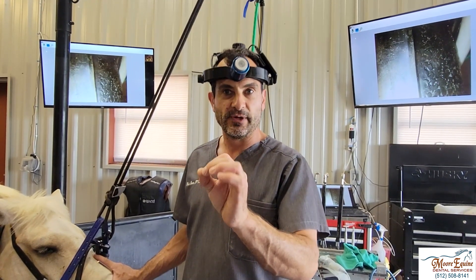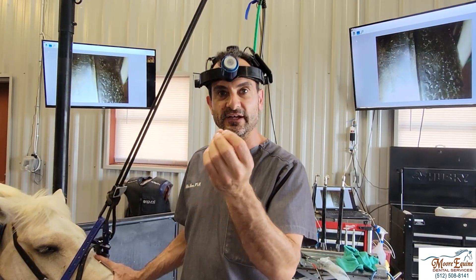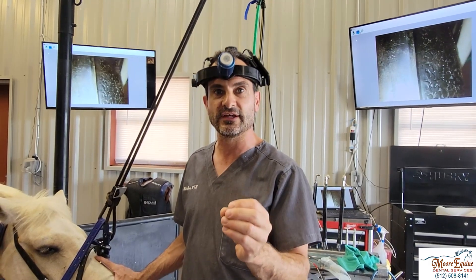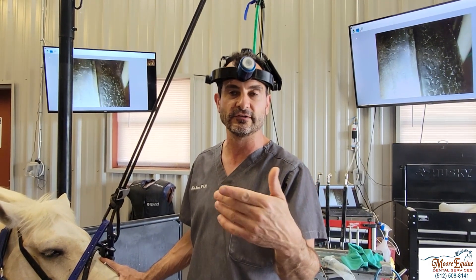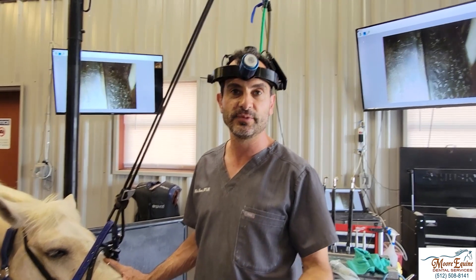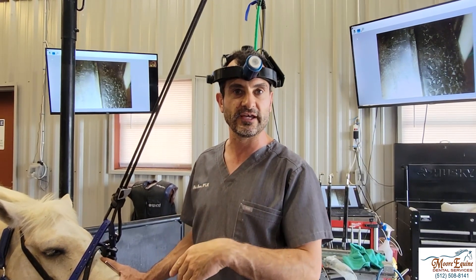We're like detectives, and so what we can do is go in and figure out if it's draining. Many times you can find it if you have the right types of probes. An oral endoscope helps, but a mirror can also be used. It's just a matter of taking that extra few minutes to look for it. We're going to show you a case here.